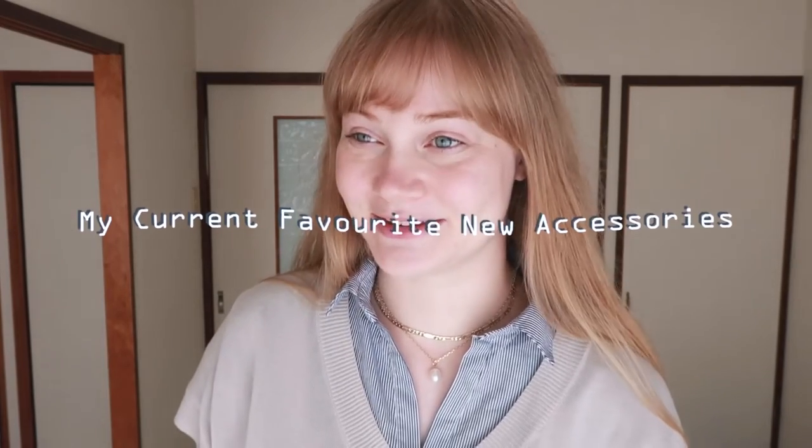Good morning, good afternoon, or good evening — whatever time you're watching this video. Welcome to my current favorite new accessories video. Today is going to be a simple haul video of me showcasing my favorite new accessories that I've purchased. Some of them are more classy and some of them are a little more fun and playful, so I hope you really enjoy what I'm going to show today.